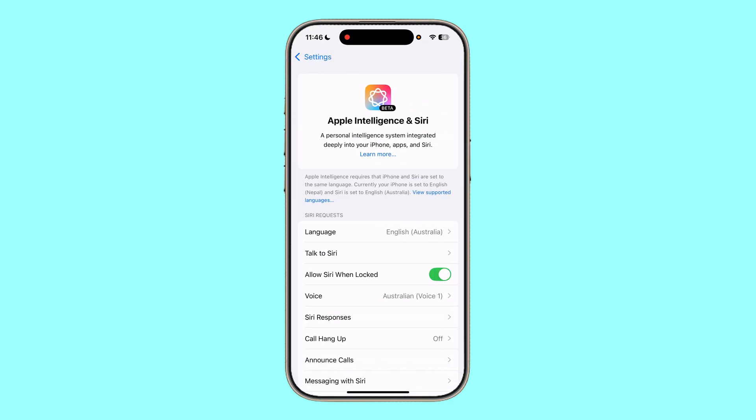But do you get this feature on iPhone 15 Plus? Unfortunately, to put it bluntly, the answer is no. The iPhone 15 Plus does not have Apple Intelligence.